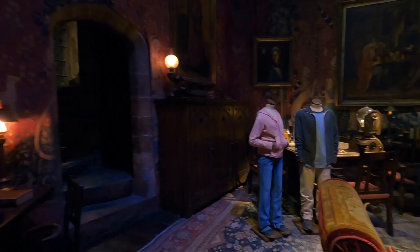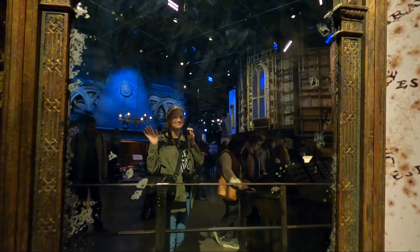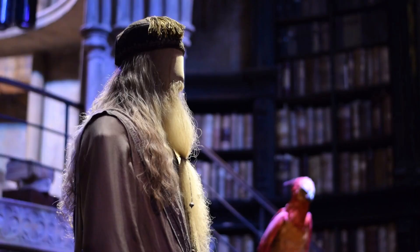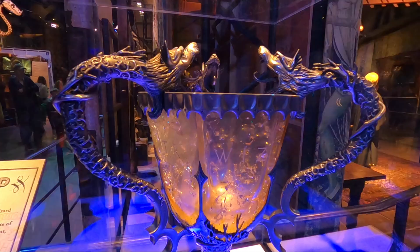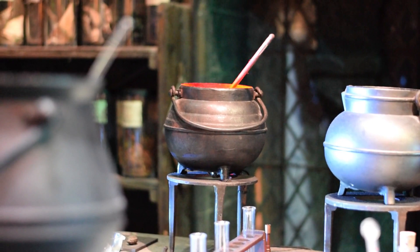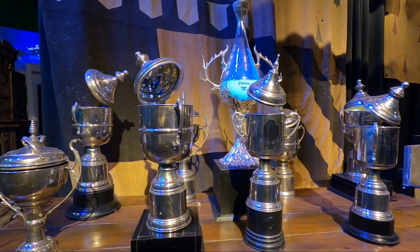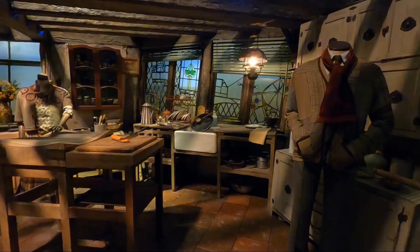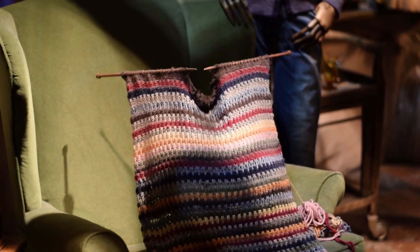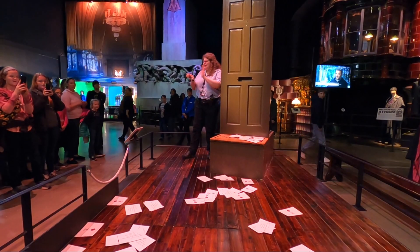Throughout the tour you get to learn about every aspect of what went into making the movies. There's information about set design, costume design, special and practical effects, makeup effects, animatronics, filming techniques, and more. There are also demonstrations for the practical and special effects.